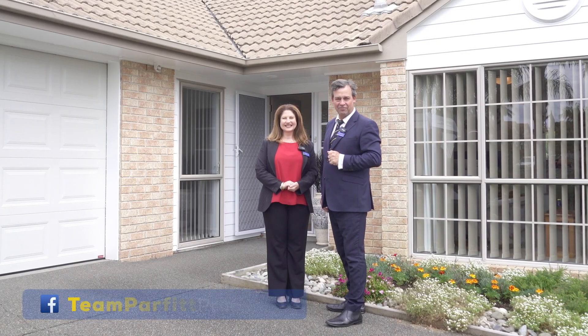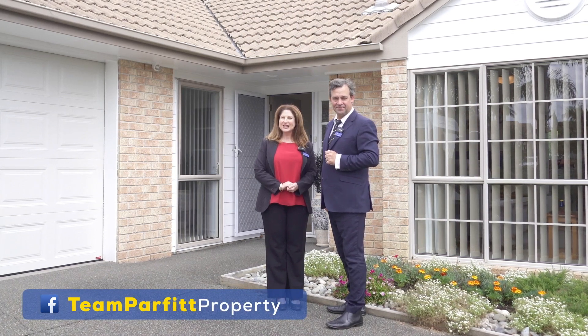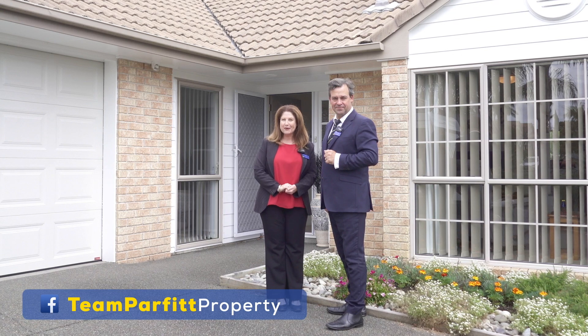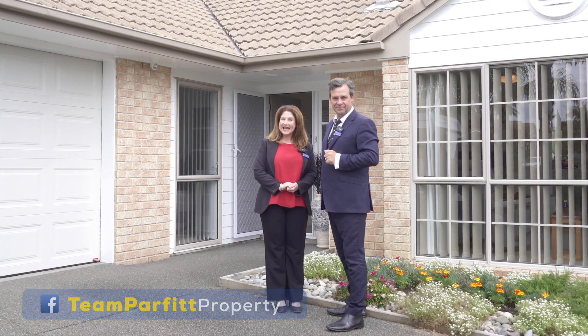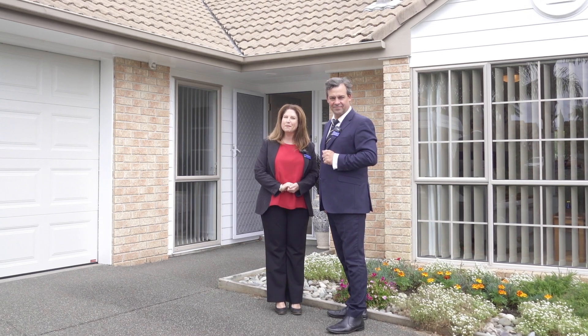A very warm welcome to our online viewers. Today we're Team Parfitt from Barfoot and Thompson Meadowlands, and today we have an exquisite three-bedroom single-level brick-and-tile gem with excellent roadside appeal and exclusive use driveway, and she's packed with features and benefits.